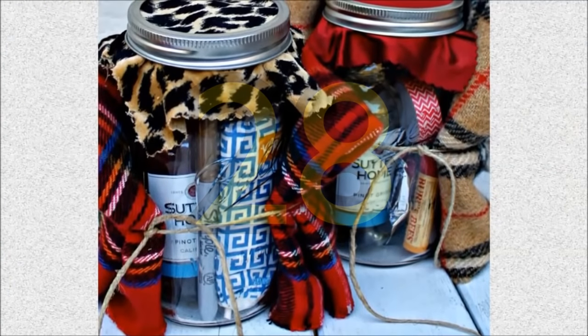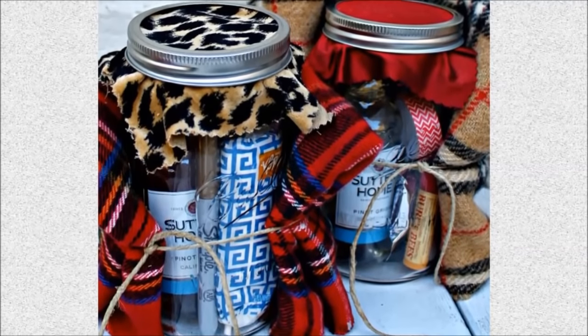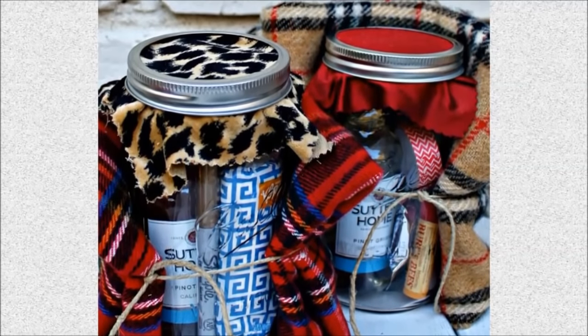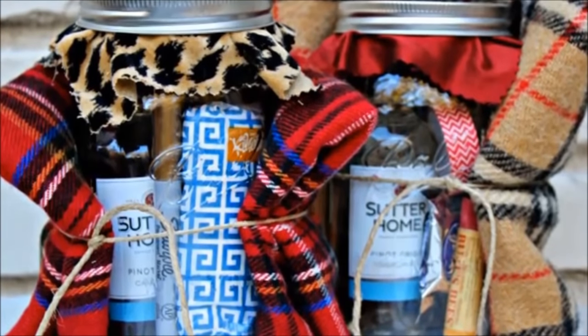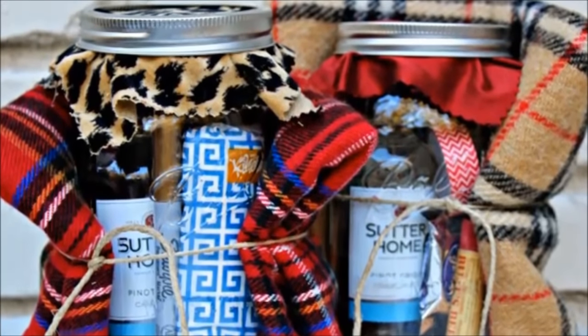Number 28: Holiday survival kit in a mason jar. Simply insert a few essential items for the holiday season, like a mini bottle of wine, washi tape, tissue, or gum into a mason jar. The possibilities are endless — teacher gifts, neighbor gifts, girlfriend, co-workers — you can modify what you put in based on the recipient.